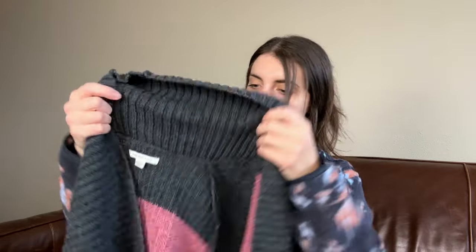Madewell is a brand I feel like I picked up so many times, and sometimes it just does not move. And it being an extra extra small doesn't help that one.